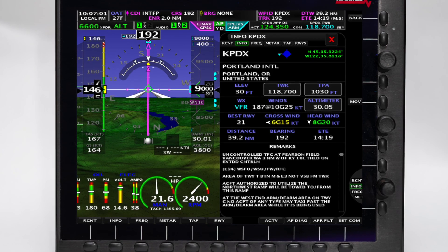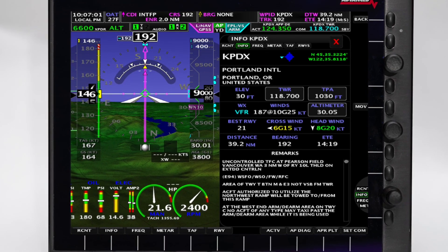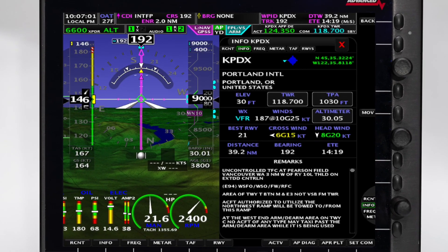I'm Rob Hickman with Advanced Flight Dynamics Avionics. This year we are introducing our brand new AF6600. It's an upgrade to our AF5600. We've got a new processor, a new LCD, and greatly improved performance.